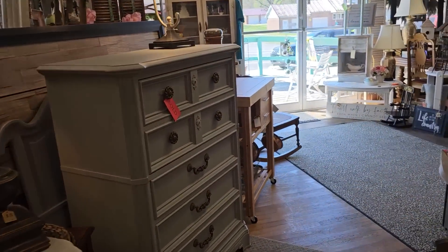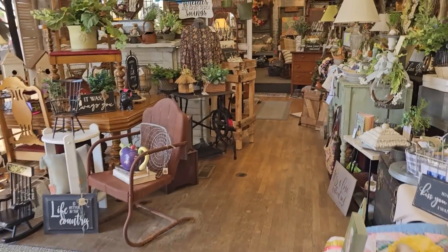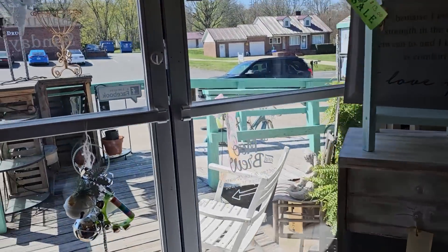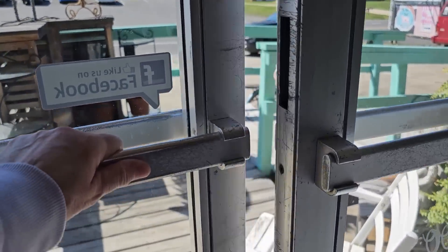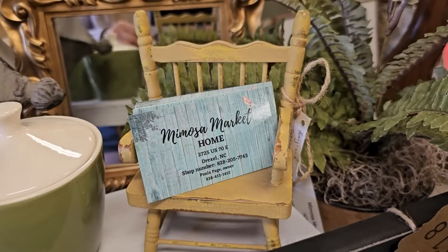This is just going out the way we came in. Wasn't this a fun shop? I think we could probably take two or three more laps and see something new. They told me that a local artist came and painted these mimosa trees on the front — very fitting for their name. This is Mimosa Market in Drexel, North Carolina, and I'll link their address below.